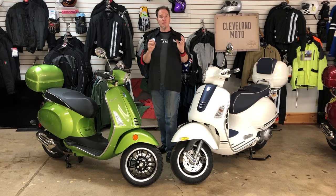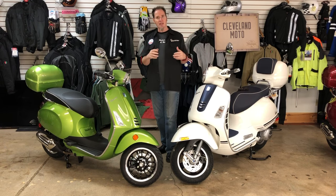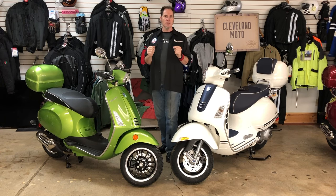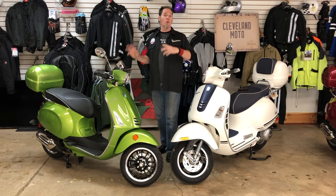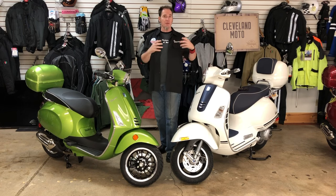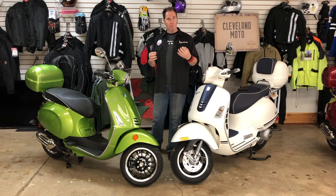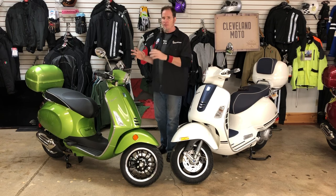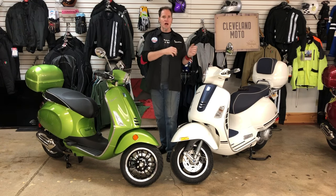Vespa decided in the 60s to introduce a smaller version of their bike for smaller riders and people who didn't need the large size. We had Vespa small frames back then, and we have them today. In the American market, small frames come as a 50cc or 150cc. Large frames are only available as a 300cc. In European markets, large frames are available as small as 125cc for learner-legal reasons. For the American market, we start with the 150s and talk about the 300s.